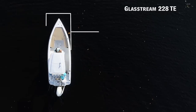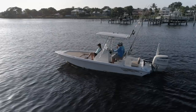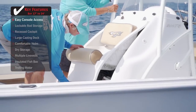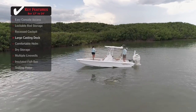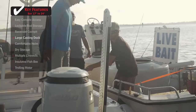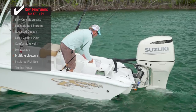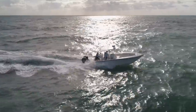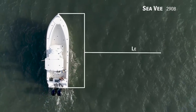For those who enjoy a day relaxing at the sandbar as much as they love fishing, we'll be looking at the GlassStream 228TE, a bay boat with an overall length of 22 feet 10 inches, a beam of 8 feet, and a max horsepower rating of 300. Next, if your fishing style demands an offshore battle wagon with exceptional range, we'll be taking a look at the CV290B, a center console with an overall length of 29 feet 6 inches.